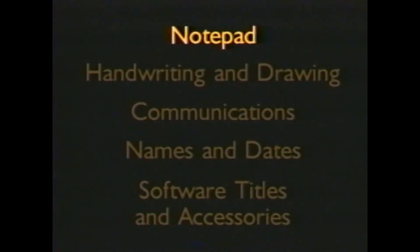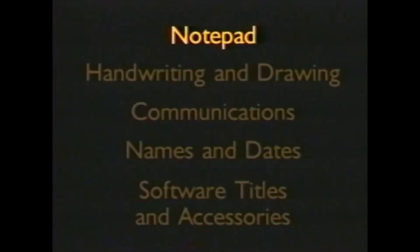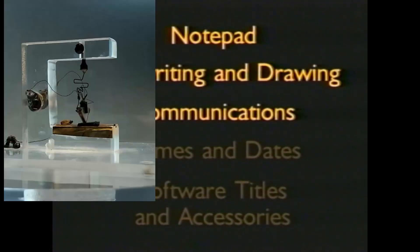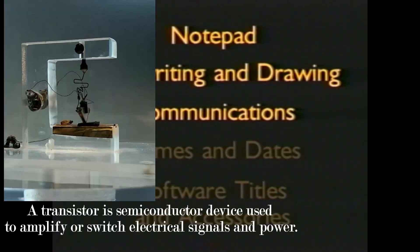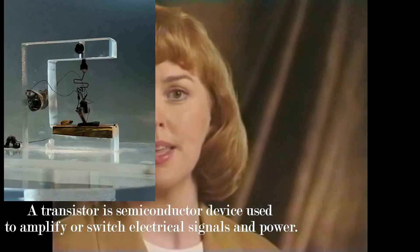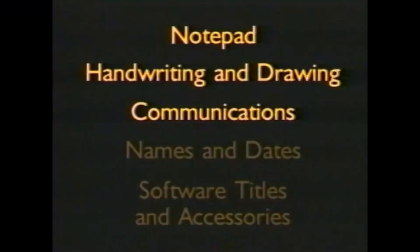If you wanted to transfer data, there was a connector that enabled you to connect to your Apple Macintosh. There was also an infrared sensor which enabled you to send data using infrared — kind of like a TV remote control, requiring direct line of sight, not like Wi-Fi. Later models had a dial-up modem or even an RJ45 cable input, giving you network capability.